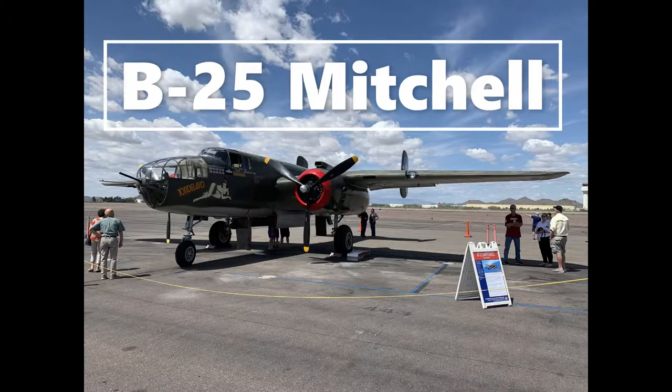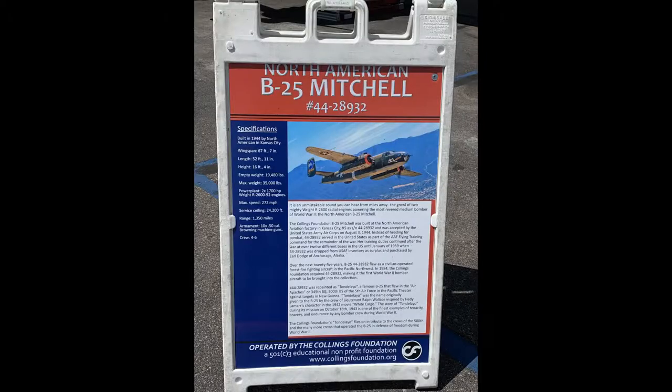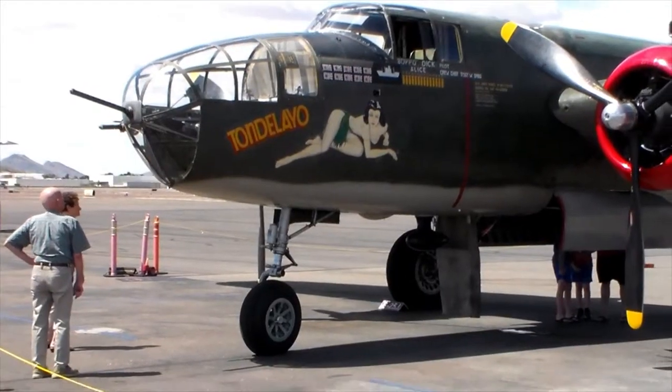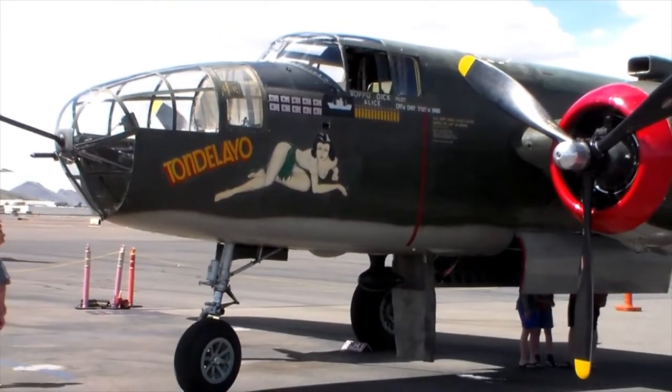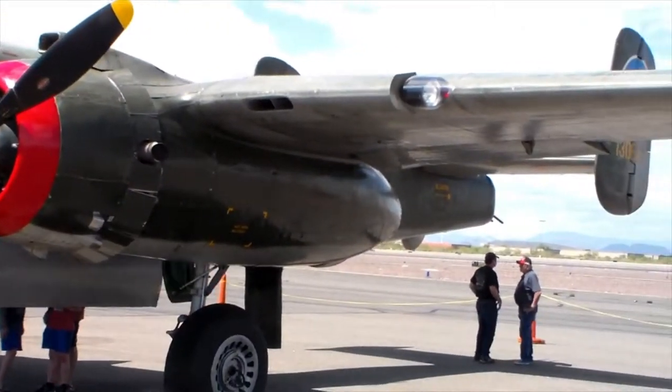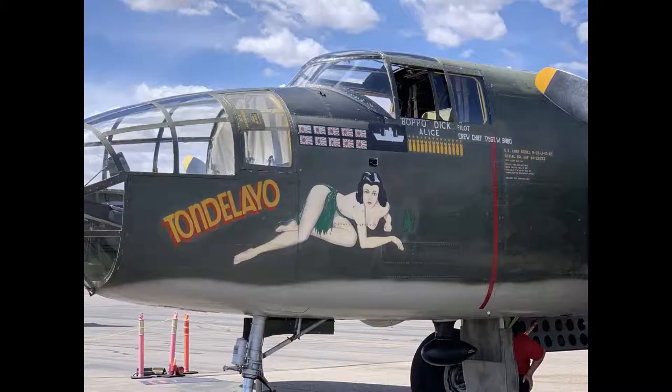Welcome to Deer Valley Airport. Our first stop is going to be the B-25 Mitchell Bomber of the Collings Foundation. Tondaleo is a real flying aircraft, not a static museum piece. And as much as that might sound like a technicality in some ways, this experience was unlike any other.